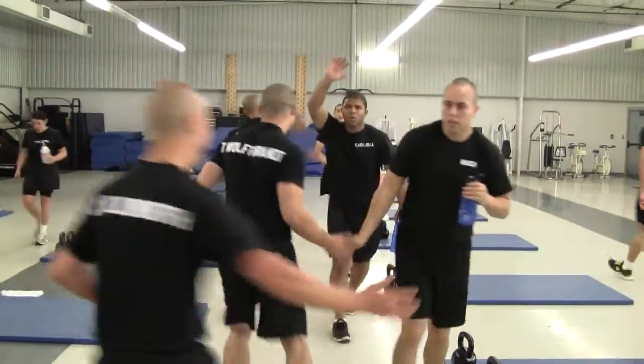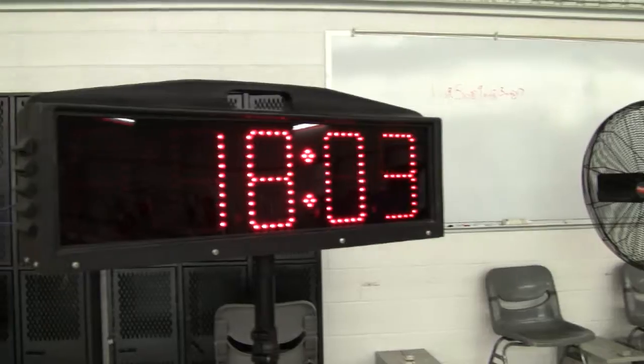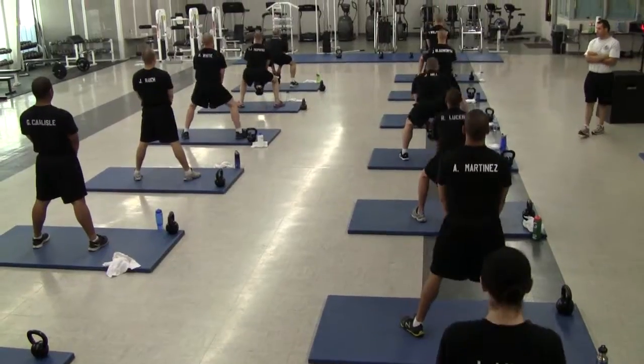I can see them definitely improving in the areas of cardiovascular fitness, a little bit of speed, a little bit of agility, and strength training as well. Pretty happy with the way they progressed in that regard.